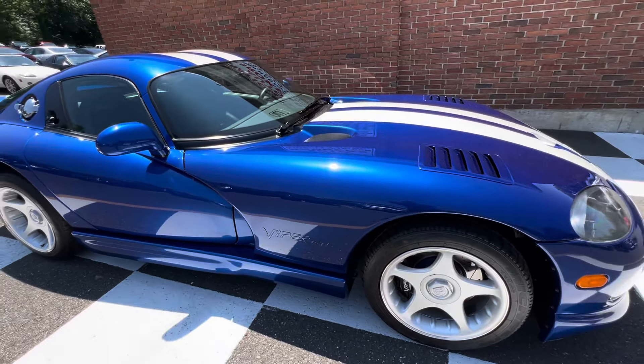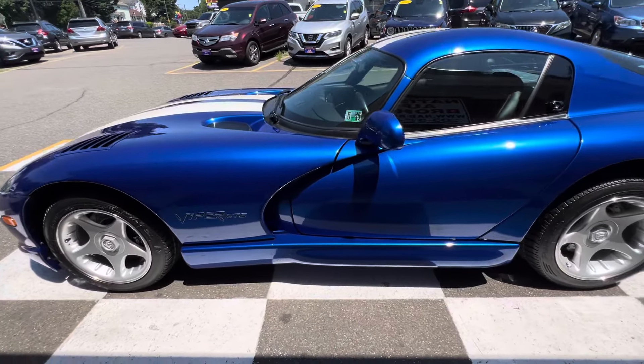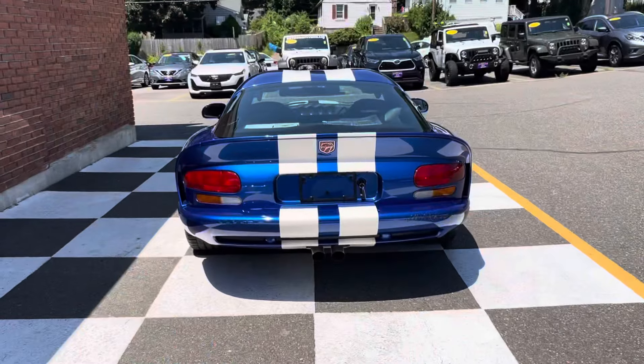Normally I'm walking around showing flaws — we don't do that on this one. Then again, we don't get 2,000-mile Dodge Vipers every day. I took a lot of pictures of underneath where they usually are scratched up; there's no scratches under the nose, still has the protective clear coat. Same thing with the back — no scratches or anything underneath. Just a really really exceptional Dodge Viper GTS.